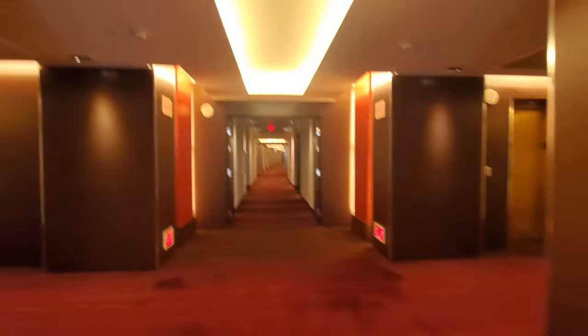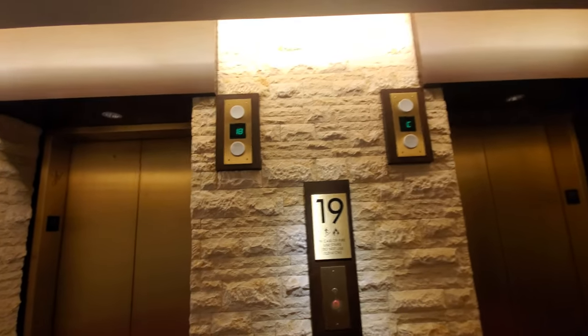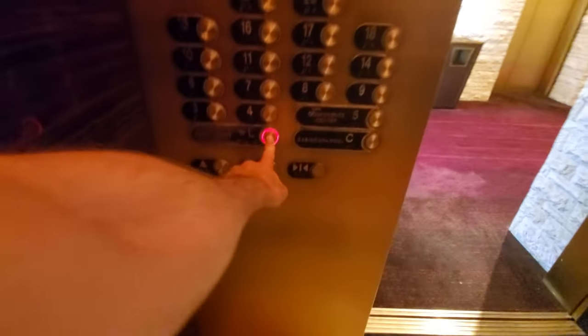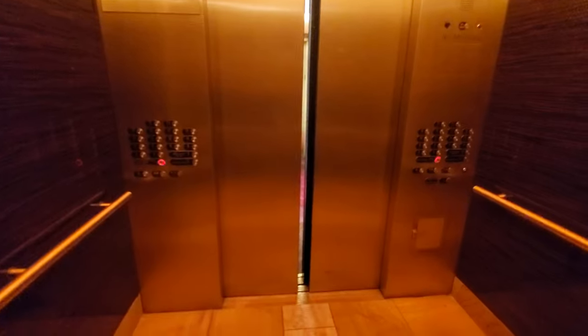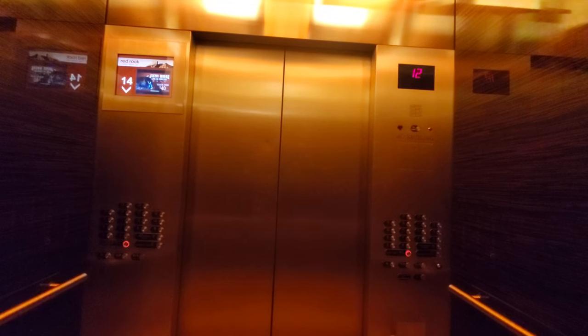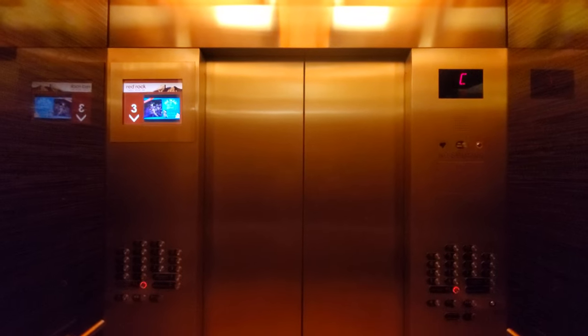There's another view over there. Let's go down to the lobby. It's nice in here as well. And that is it.